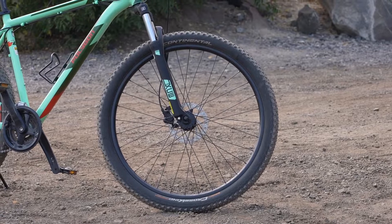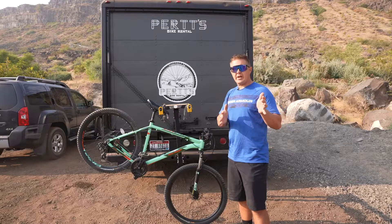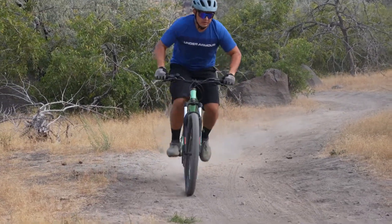Some of the things that make the Cascade 4 a great value: the simple fact that it has 27.5 wheels, which is a good standard if you're afraid to go to a 29-inch wheel or if you're just breaking the rust off coming from a 26-inch wheel bike. The 27.5 wheel platform is excellent — it's going to help you with rollover as well as give you a little bit more speed than a 26-inch wheel.